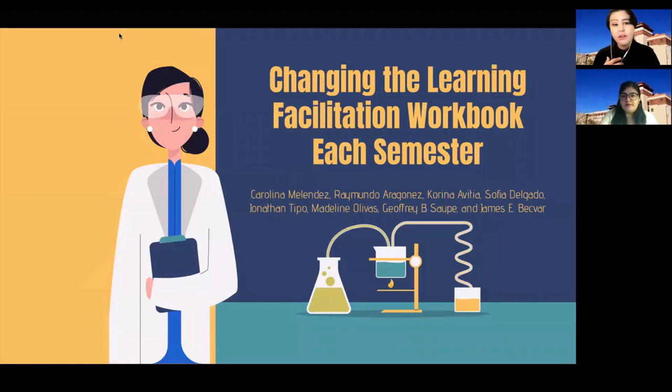Hello and welcome to Changing the Learning Facilitation Workbook each semester for peer-led team learning. My name is Corina Vitia, an undergraduate student at the University of Texas at El Paso and a peer leader for first semester general chemistry. I will be presenting along with UTEP undergraduate students and peer leaders Raimundo Aragonés, Sofia Delgado, and Madeline Olivas, as well as former peer leader and UTEP alum Carolina Melendez.